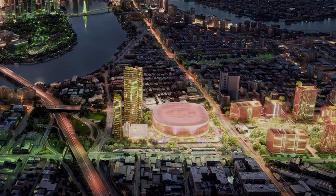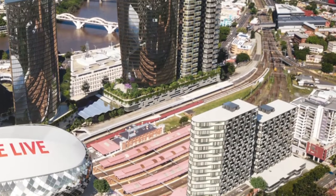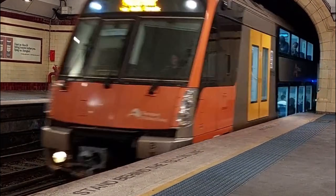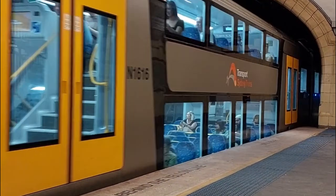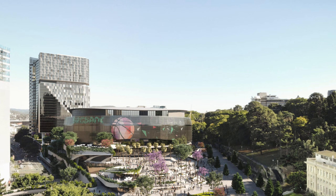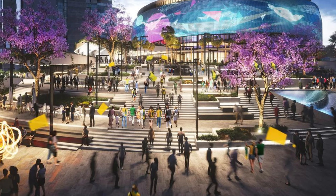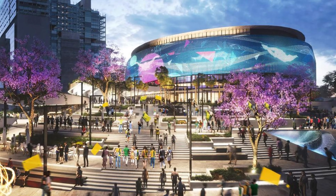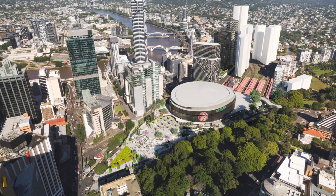But now that the deck is built, how do they stop the sound of a train from ruining a concert? A world-class arena demands absolute quiet and stability. A constant low-frequency rumble from trains passing directly underneath would destroy concert acoustics and cause unacceptable shaking for high-precision sporting events. The engineering focus is eliminating structure-borne vibration — the shaking that travels from the tracks up the foundation piles and into the concrete frame of the arena.